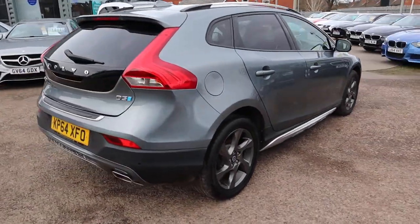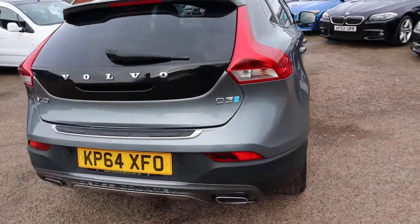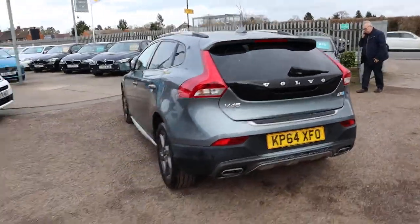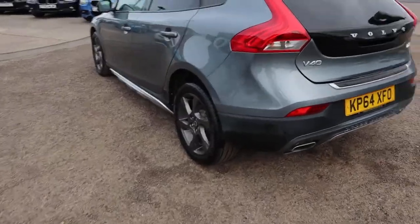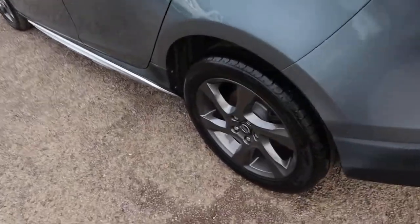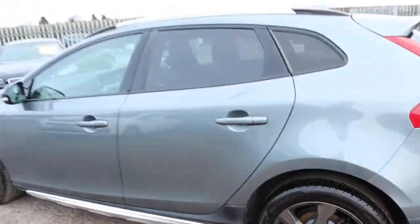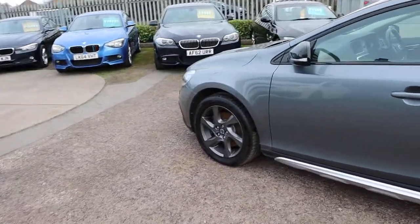So this is the Cross Country — it's done just over 49,000 miles. It's in excellent condition; there's a full readout of the spec on the website. Have a look at those alloys — stunning. Privacy glass, and it's got your roof rails.